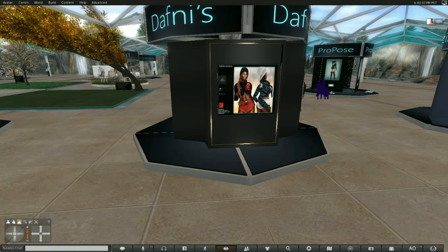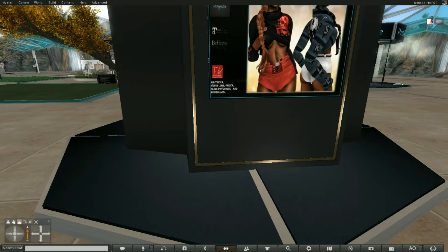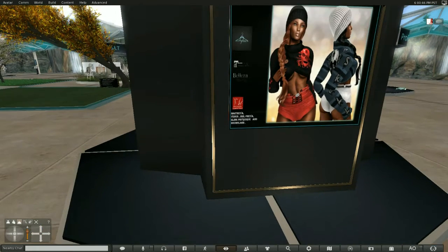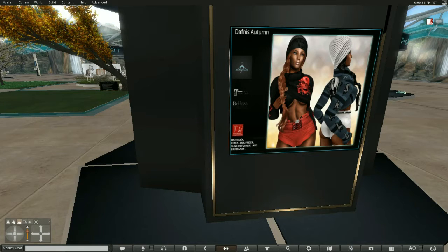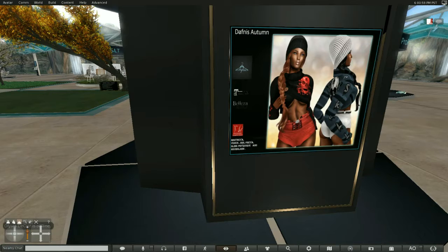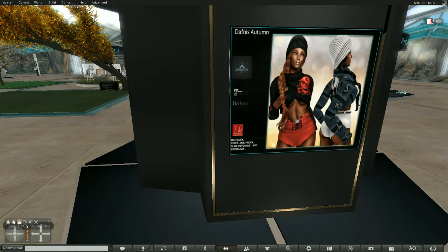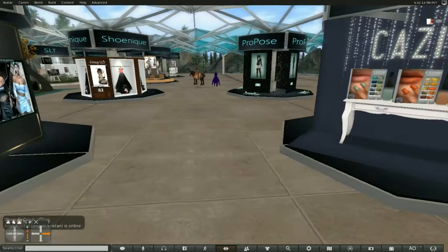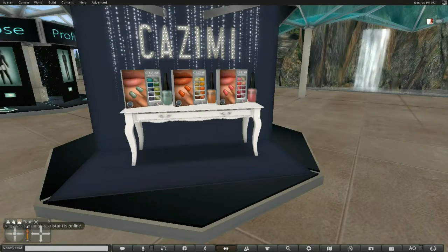And last but by no means least, these sweet little hot pants — this is called Autumn. This is a really adorable little hot pants outfit with a sweater. It's also Maitreya, Venus, Isis, Freya, Physique, and Hourglass. Nice, very, very nice. And looks like there's somebody there riding through with their horses again.